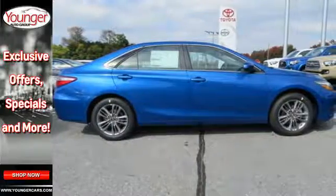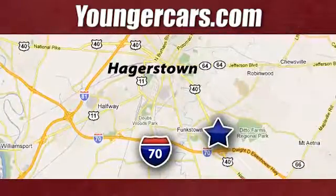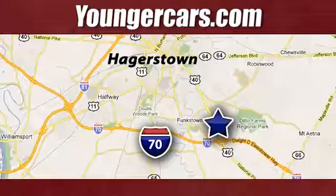Make this Camry yours today. Visit our website at YoungerCars.com. We're conveniently located at 1945 Dual Highway in Hagerstown, Maryland.